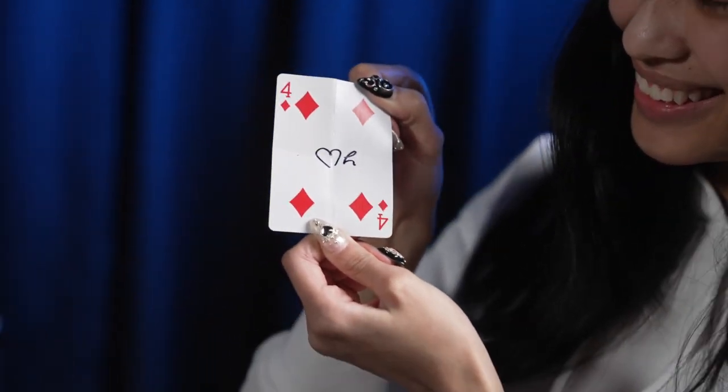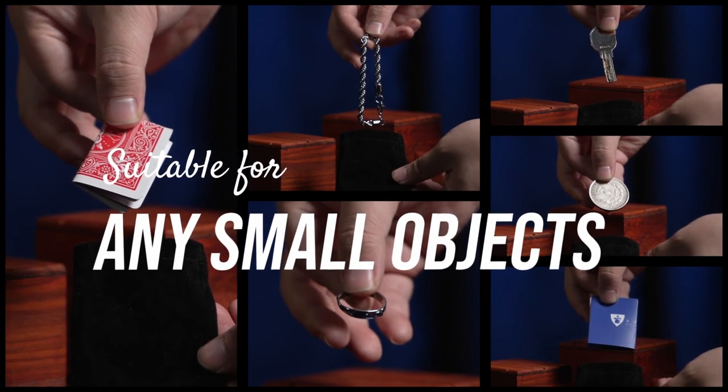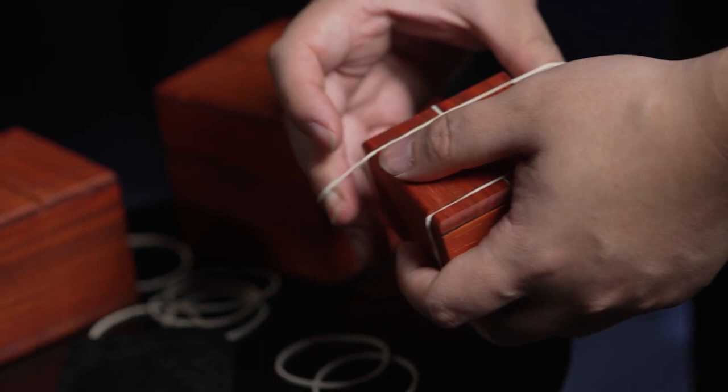Many items can be sent to this impossible location: rings, coins, bills, small notes and billets. The possibilities are endless.